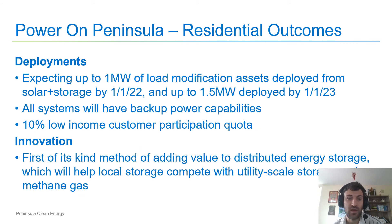The outcomes expected for this program include up to 1 megawatt of load modification assets deployed beginning in 2022, and up to 1.5 megawatts deployed by 2023. All systems delivered will have backup power or islanding capabilities. In addition, there is a 10% carve out for low income customer participation. Most importantly, the innovation around this program is very important — it's a first-of-its-kind method of adding value to distributed energy storage, which will help local storage compete with utility-scale storage and natural methane gas.